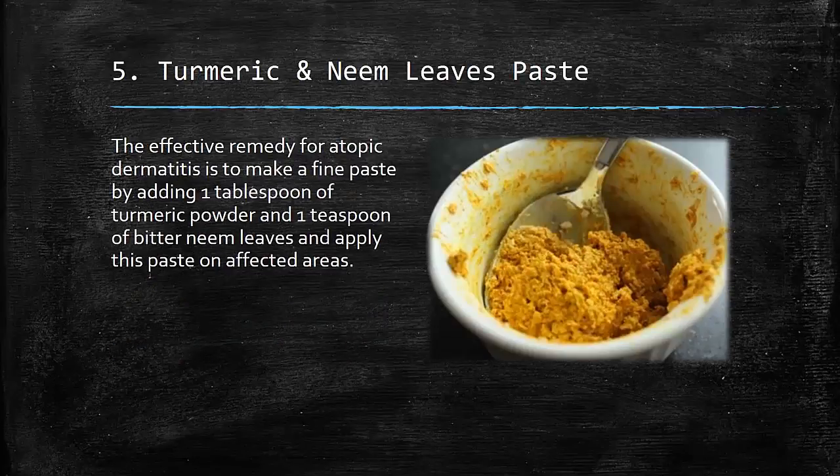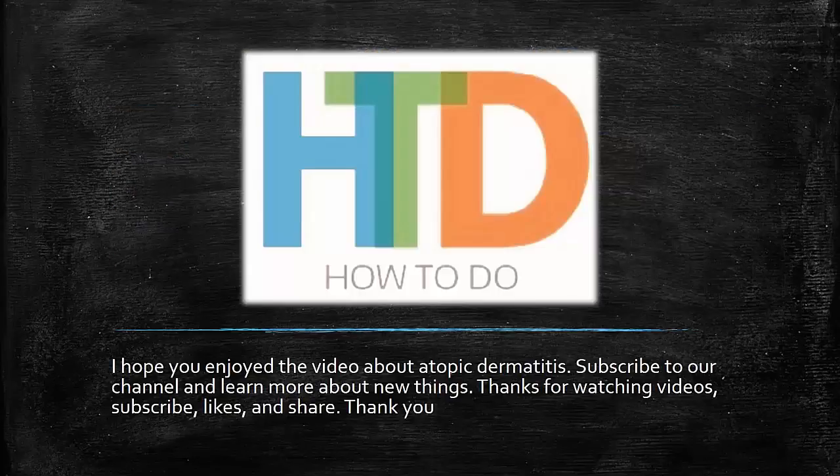5. Turmeric and Neem Leaves Paste: An effective remedy for atopic dermatitis is to make a fine paste by adding 1 tablespoon of turmeric powder and 1 tablespoon of bitter neem leaves, then applying this paste on the affected areas. I hope you enjoyed the video about atopic dermatitis.